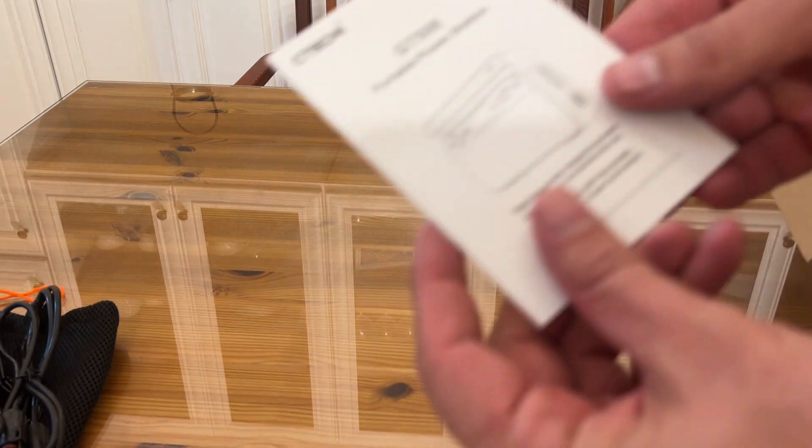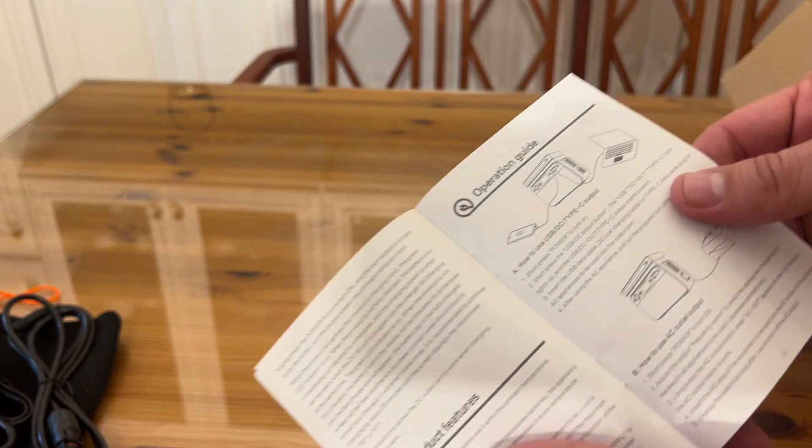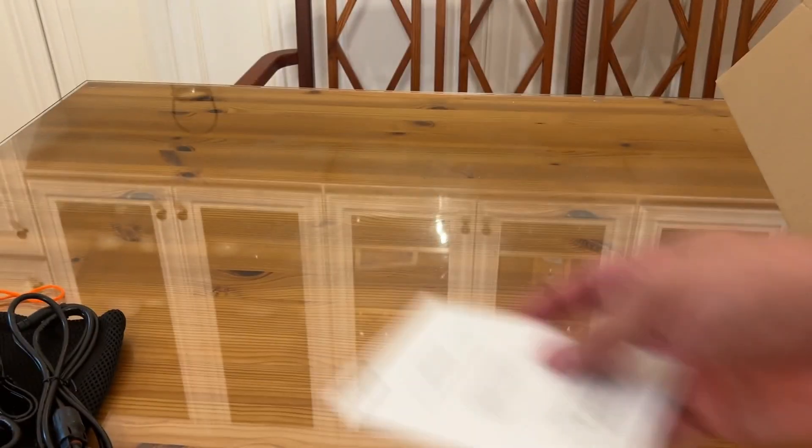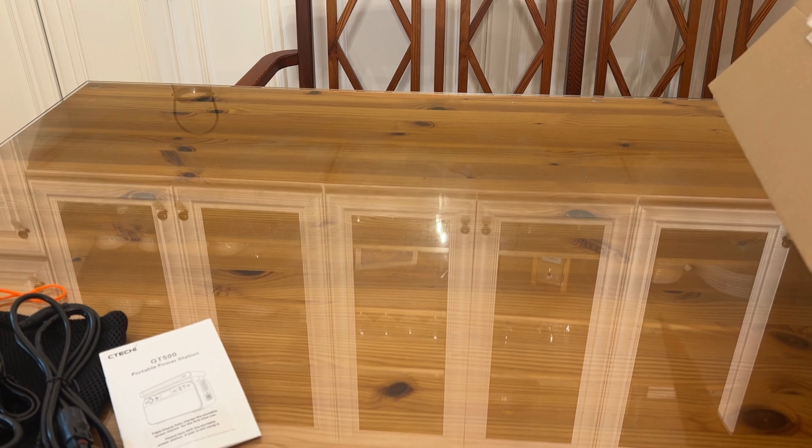It comes with English instructions, and I like that this company has clear diagrams written by an English speaker.